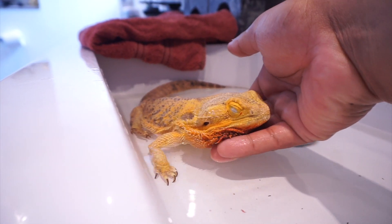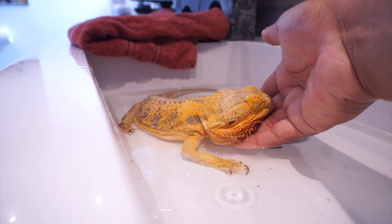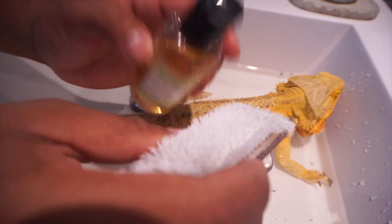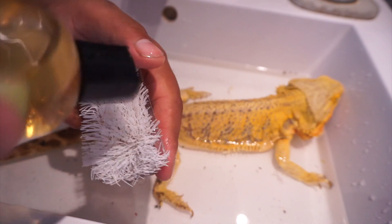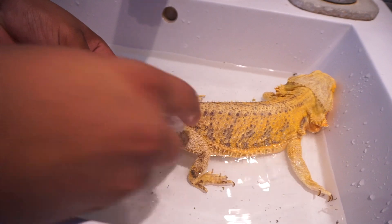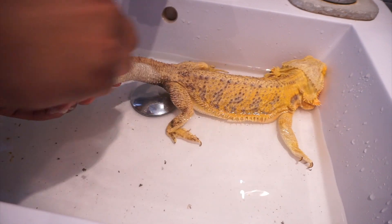I'm going to do my best to clean her up, lift her spirits, and consult with a vet to see what I can do to get her back into better health. I'm using Dragon Wash to clean her off with a scrub — she has some poop stuck on her. Bearded dragons sometimes walk all over their poop, so it's important to scrub it off. I might fast-forward this part as it can get a little messy, especially if they haven't had a bath in a while.